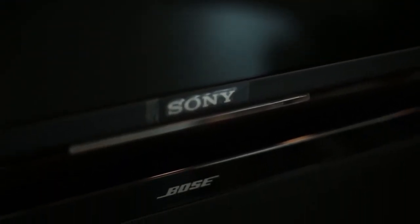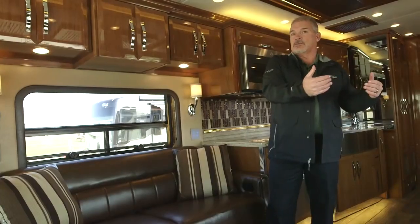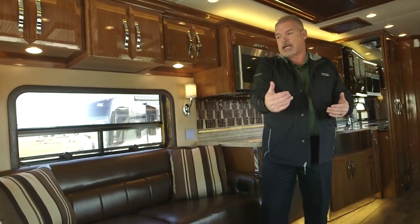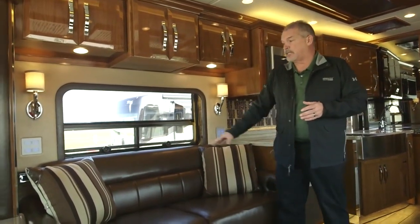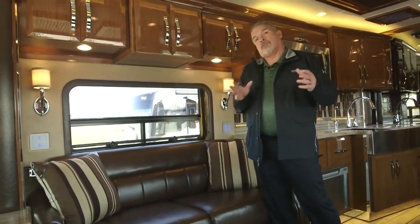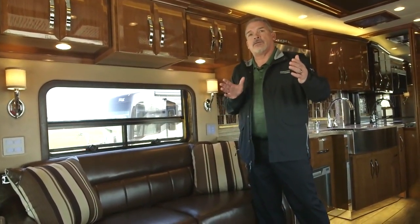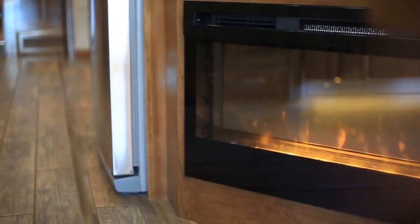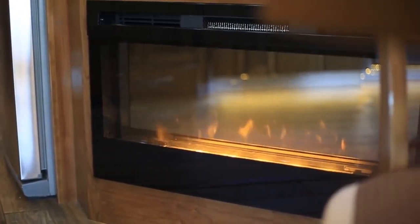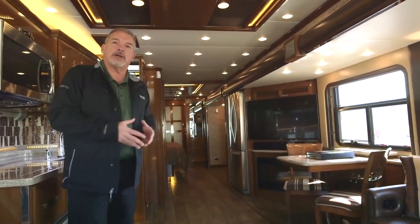Coming through, this is the 87-inch side-opening sofa with a new gel mattress — it opens sideways — and you've got a power jackknife sofa on the other side. A lot of our floor plans in recent years had the Televator, which is a great feature, but it made the coach a bit tighter with the slides in. With this floor plan, we opened that back up, put the TV in the middle of the coach with an optional fireplace underneath it, and when the coach is closed up, you still have a tremendous amount of room to walk through.